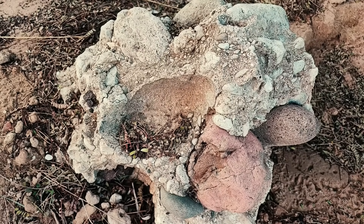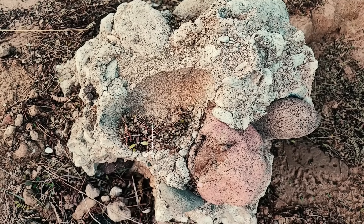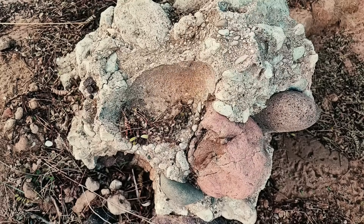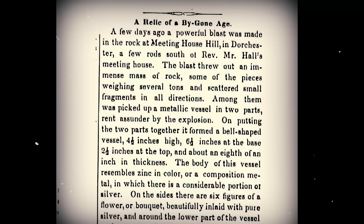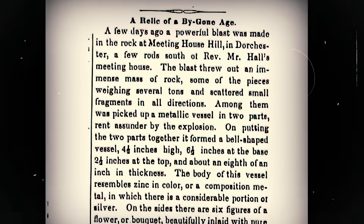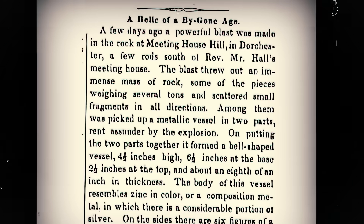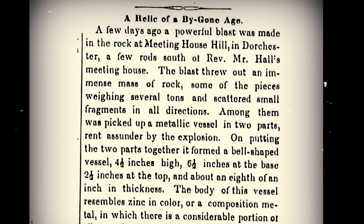Most stunningly, the workers claimed it had emerged from a layer of pudding stone dated between 570 and 593 million years old, a time when the most complex life on Earth consisted of simple marine organisms. The story, reported in Scientific American in June 1852, immediately seized the public's attention. How could a clearly manufactured object emerge from rock formed in the Ediacaran period, hundreds of millions of years before humans walked the Earth?